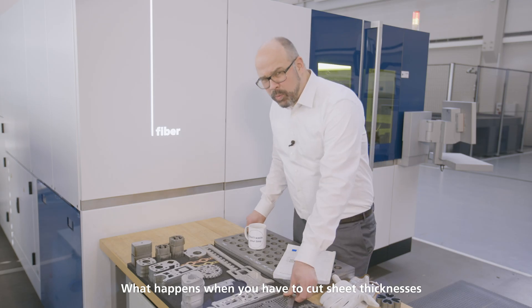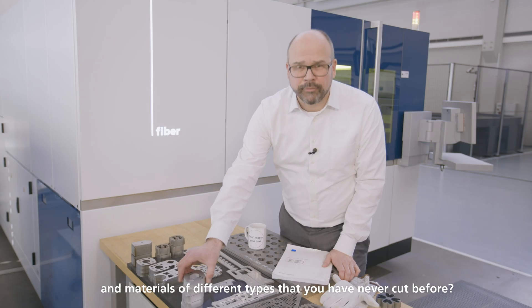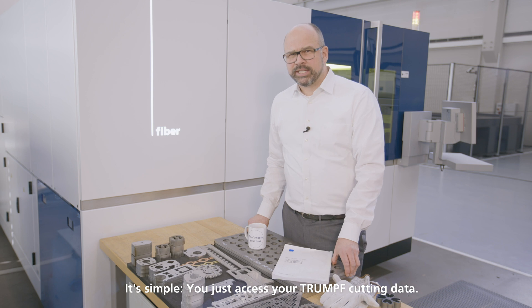LTT — Laser Technology Table. What happens when you have to cut sheet thicknesses, materials and different types you have never cut before? It's simple.